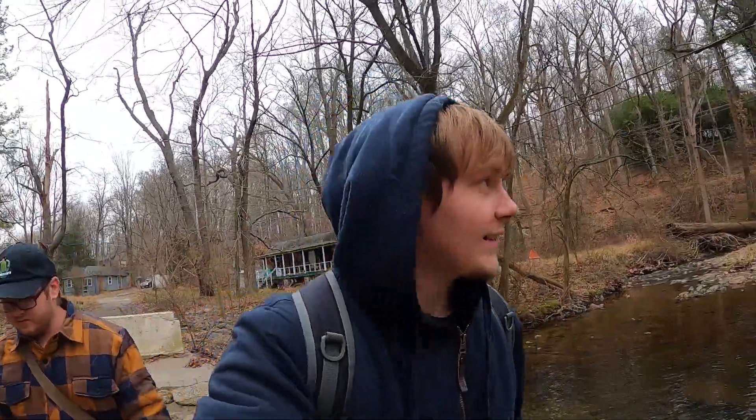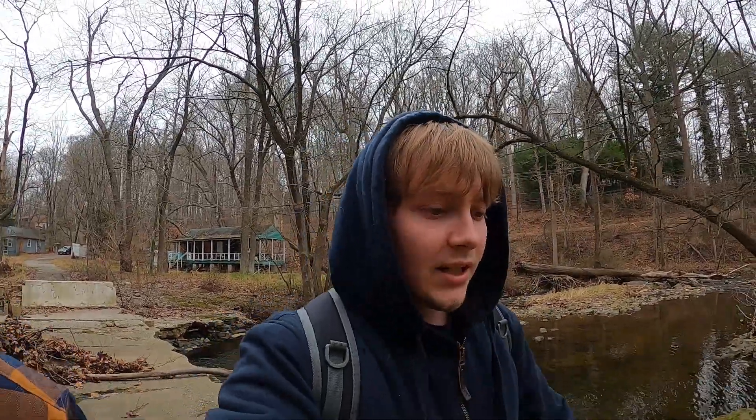What's up everybody, we're back today with another abandoned video. We are at an abandoned campground. I forgot to mention that — this is a spur of the moment kind of thing. We were originally going to do a paranormal investigation at my aunt's house, which I'll explain when we actually do that video.